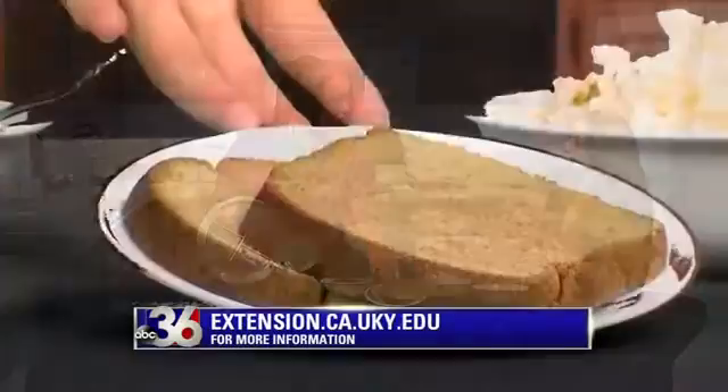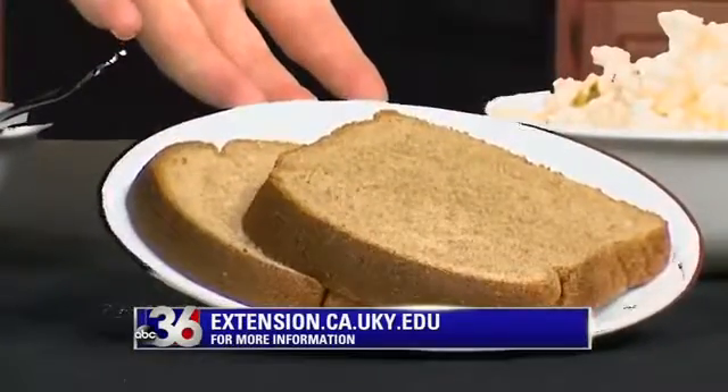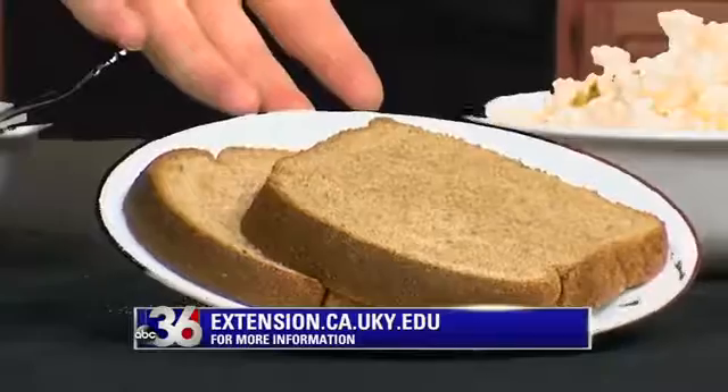We've got whole wheat bread — absolutely. For sandwiches you could also do a whole wheat tortilla for a wrap or a burrito. You have to read carefully on the ingredients label — it needs to say whole wheat. You want to look for 100% whole wheat, and on the ingredient list, look for whole wheat.